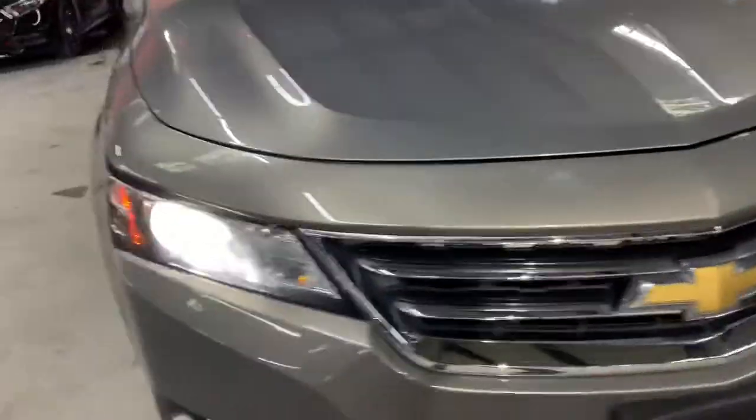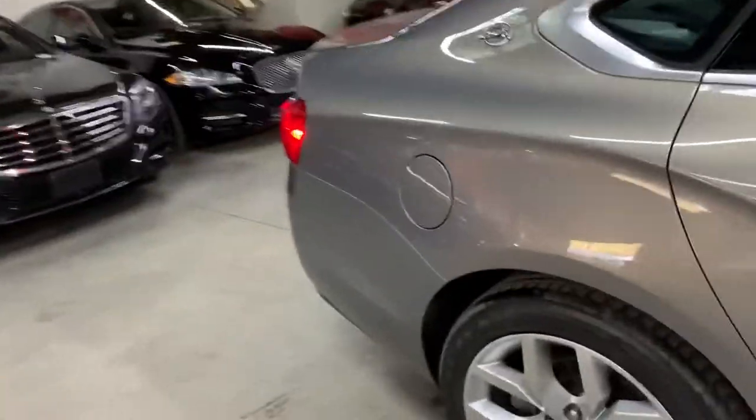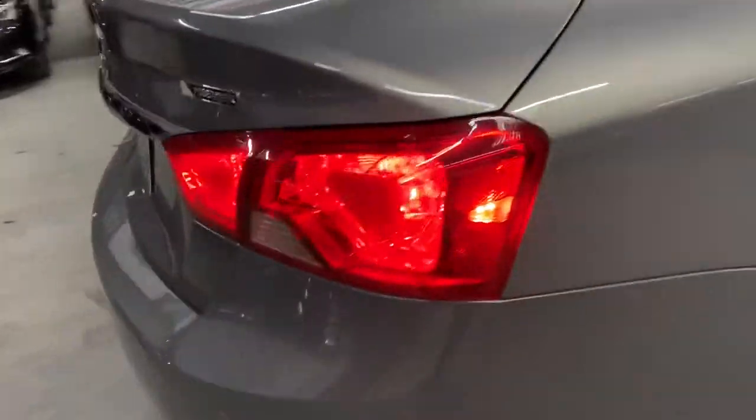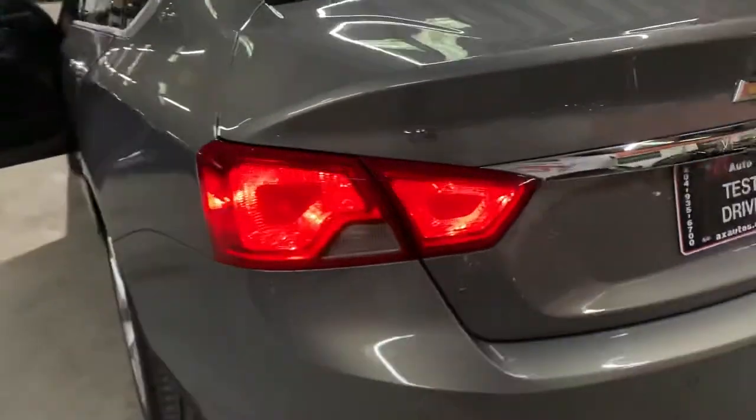Let's take a look at the headlights and taillights — they're all working properly, no issues there with the headlights. Taillights are also working fine, no issues there with the taillights. Alright, so I'm going to go ahead and turn off the lights and turn off the vehicle as well.